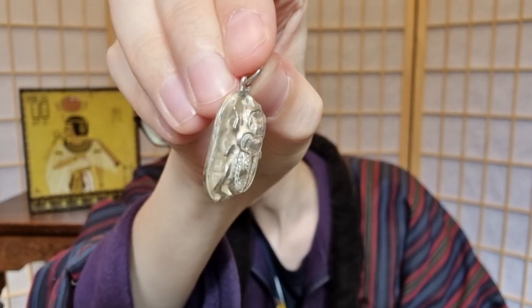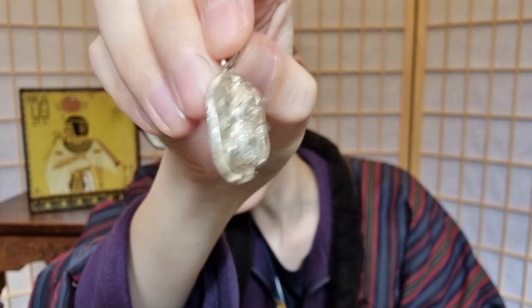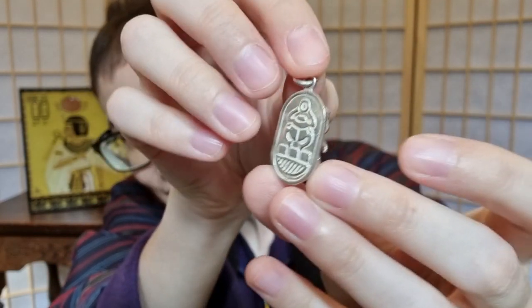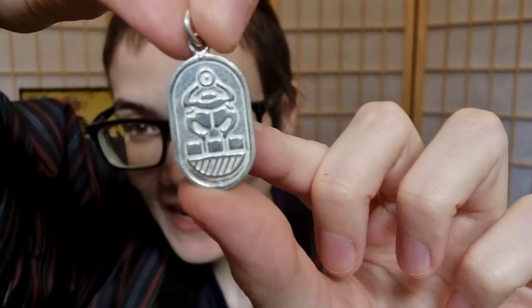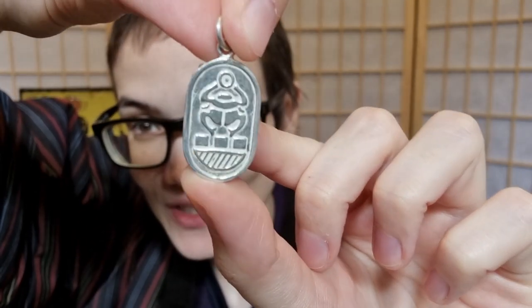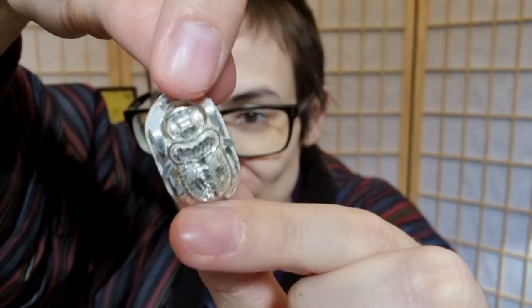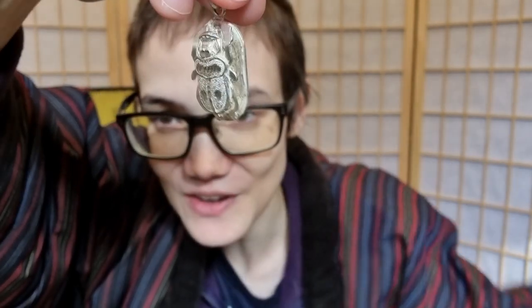I was never hugely attached to scarabs, but because of the design I thought it was cute — he's actually standing up and all that. On the back you can see there's also another scarab symbol, and the detail on it is really cool. So yeah, that's the first thing I got.